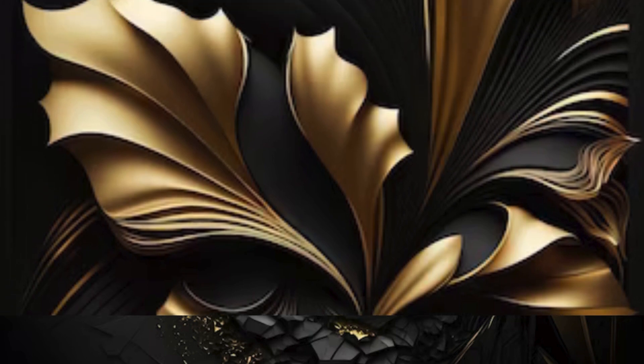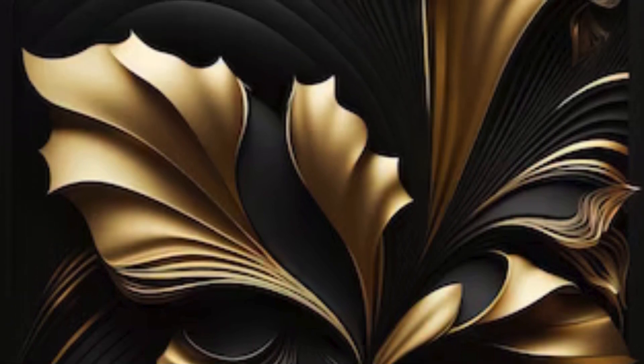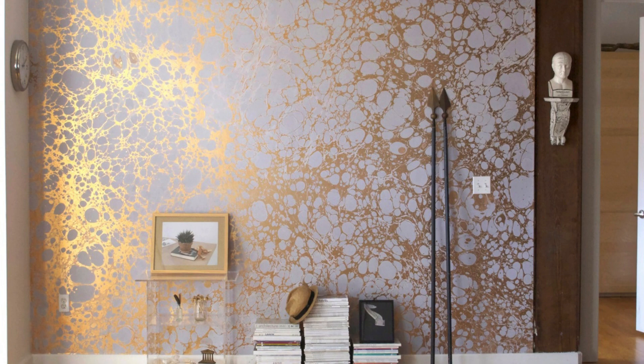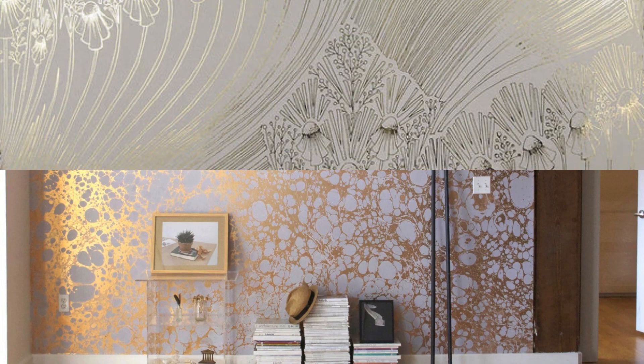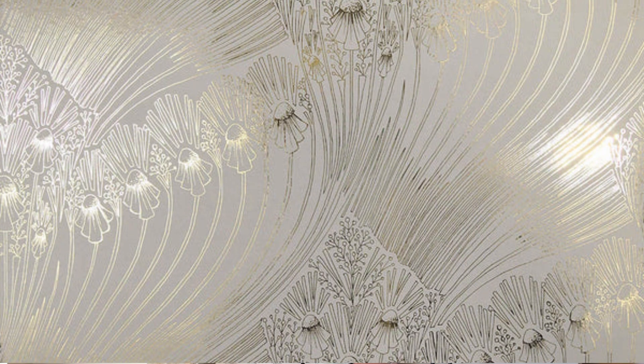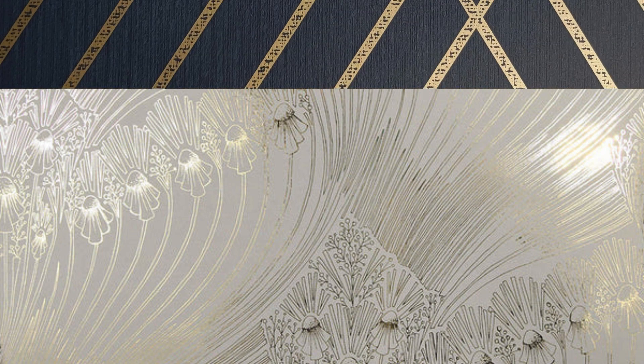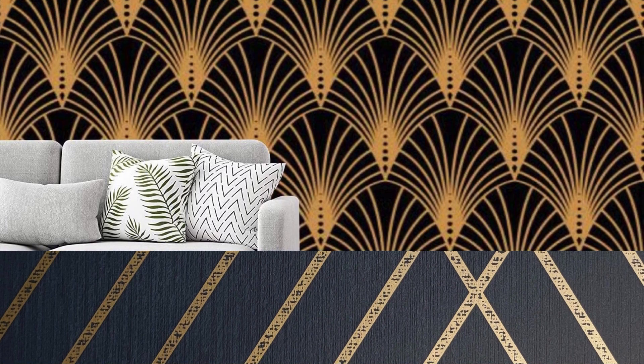For those seeking a touch of extravagance, consider metallic wallpapers that incorporate elements of mixed media, combining metallic accents with subtle touches of gloss, matte, or even 3D embossing. This dynamic interplay adds layers of complexity, turning your walls into a visual masterpiece that captivates the senses. Additionally, the reflective nature of metallic finishes can serve as a strategic tool in interior design, strategically brightening darker corners or creating the illusion of height in a room, enhancing the overall spatial experience.